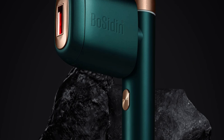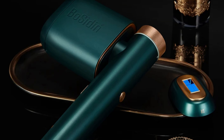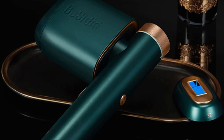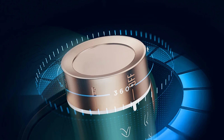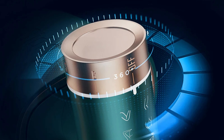Number 5: Bosiden D1103 IPL Hair Removal Machine. The Bosiden D1103 IPL Hair Removal Machine is a cutting-edge device designed to make hair removal efficient, convenient, and long-lasting. Its compact and user-friendly design, powered by electric power, ensures easy handling for effective hair removal in various areas.